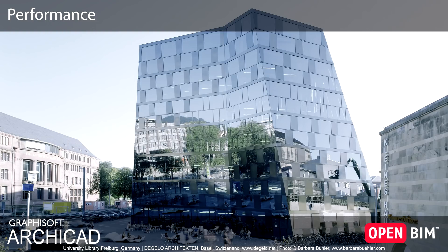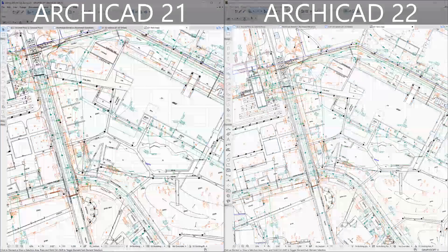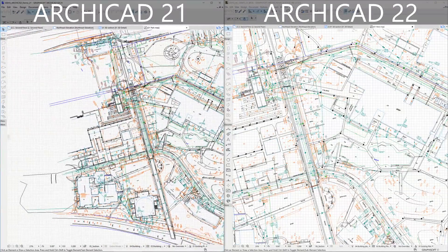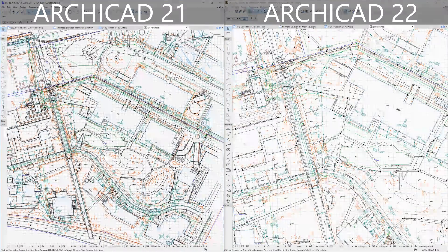ARCHICAD 22 introduces significant performance improvements. Thanks to the latest performance-focused developments, a smooth and truly responsive navigation experience is ensured for all ARCHICAD model views, even with very large projects.